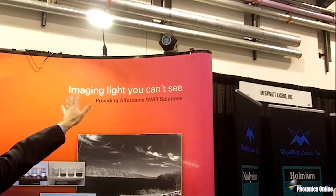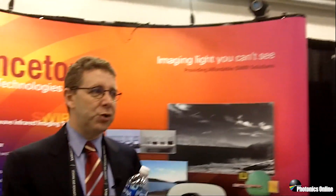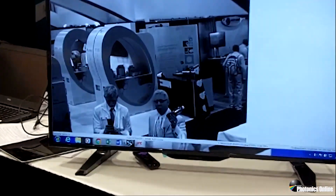Up there is our 1280 by 1024 high resolution camera which can do 95 frames a second using machine vision applications. In shortwave infrared you can see me now holding the bottle — this is water.